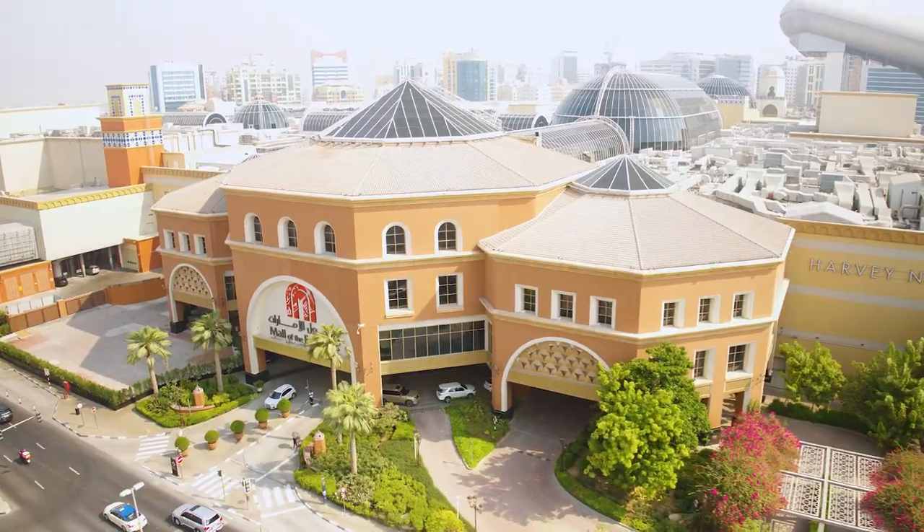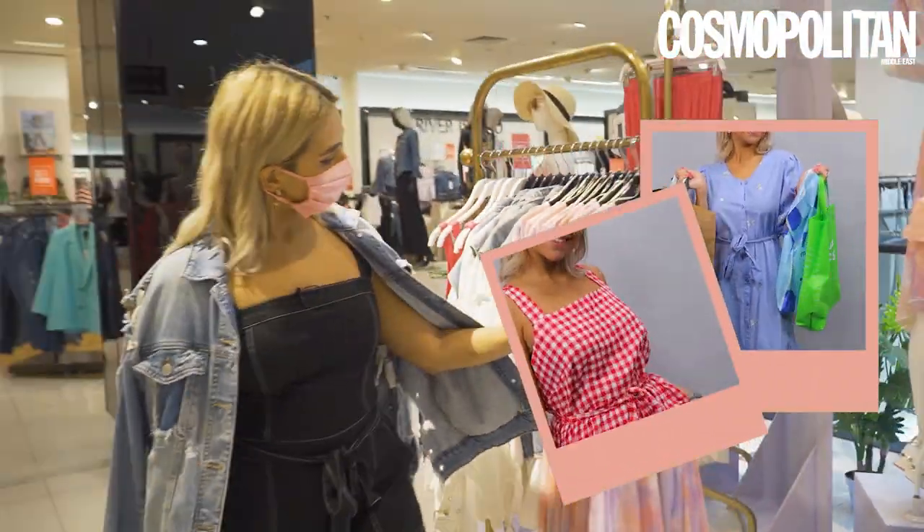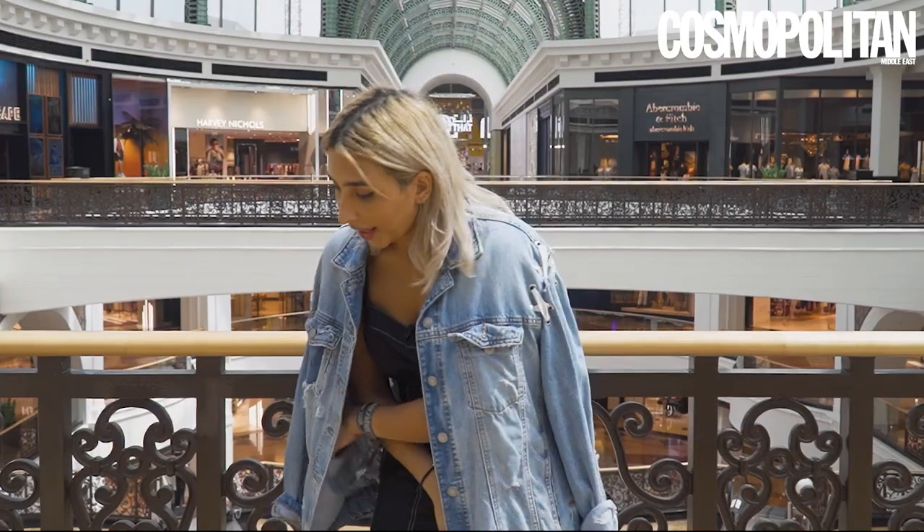Hey guys, I'm Sara Al-Humairi and we're here today at Mall of the Emirates for Dubai Summer Surprises. We're gonna be showing you how to shop, style, and just all around get the cutest clothes for the summer on a budget. Let's head out!